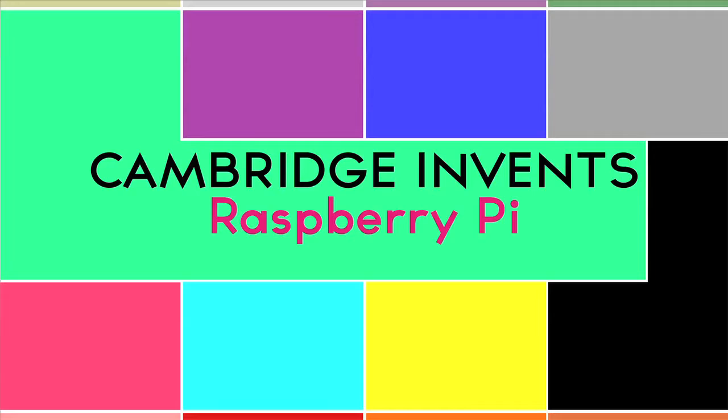Inspired by the BBC microcomputer, the Raspberry Pi is re-engaging children with learning to code and fueling the imagination of makers. A new generation of young people are writing code and building devices across the UK thanks to the Raspberry Pi. Founding member Eben Upton talks about the phenomenal success and importance of Raspberry Pi in education.